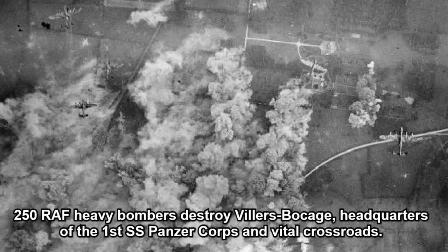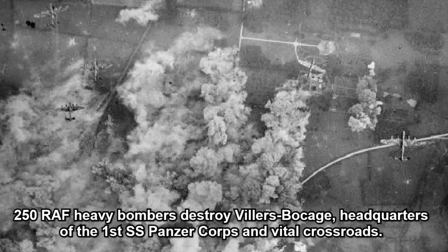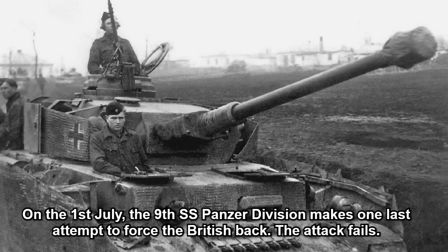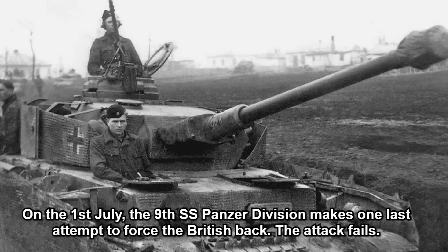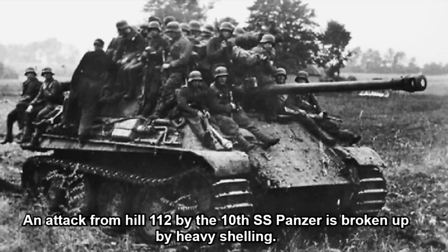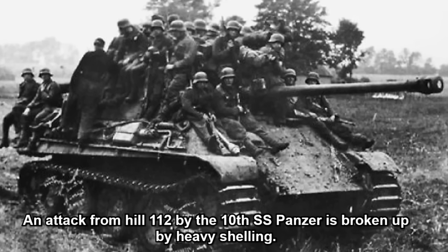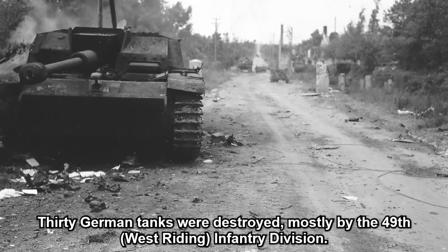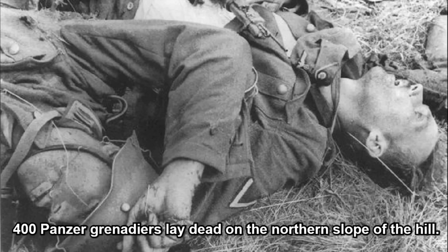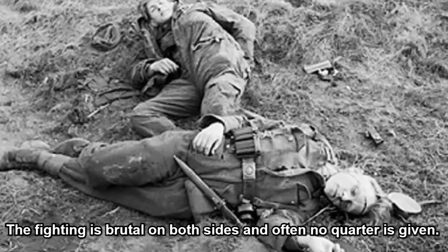250 RAF heavy bombers destroyed Villers-Bocage, headquarters of the 1st SS Panzer Corps and a vital crossroads. On the 1st of July, the 9th SS Panzer Division made one last attempt to force the British back. The attack failed. An attack from Hill 112 by the 10th SS Panzer Division was broken up by heavy shelling; 30 German tanks were destroyed, mostly by the 49th West Riding Infantry Division. 400 Panzer Grenadiers lay dead on the northern slope of the hill. The fighting was brutal on both sides, and often no quarter was given.